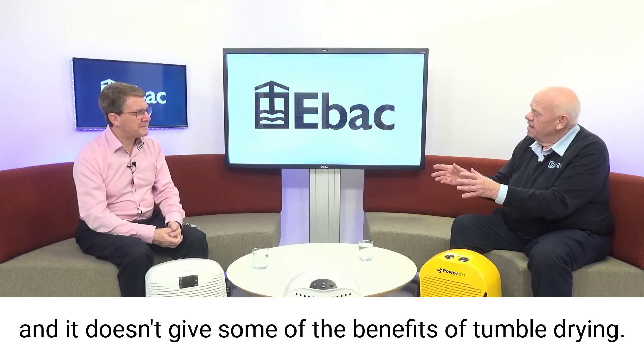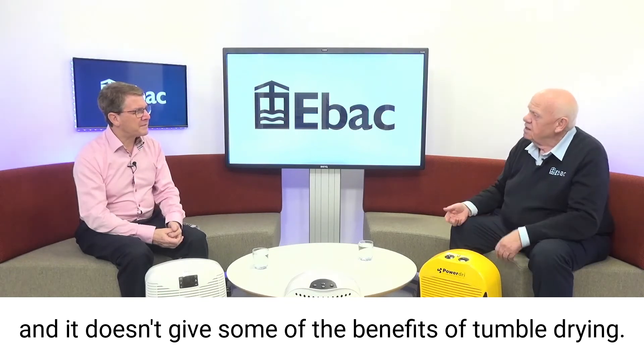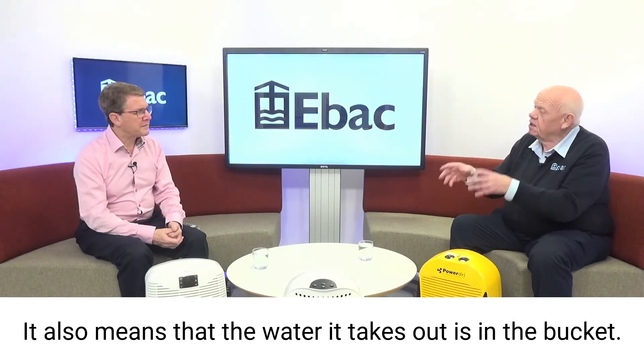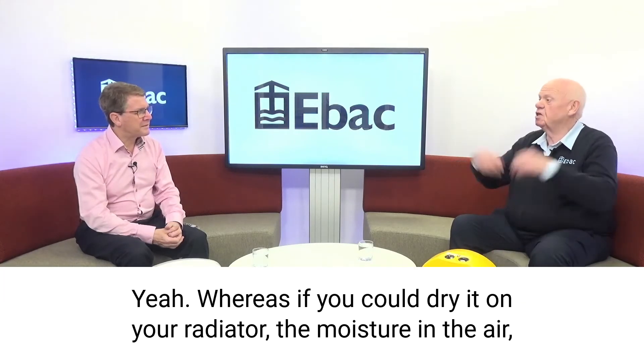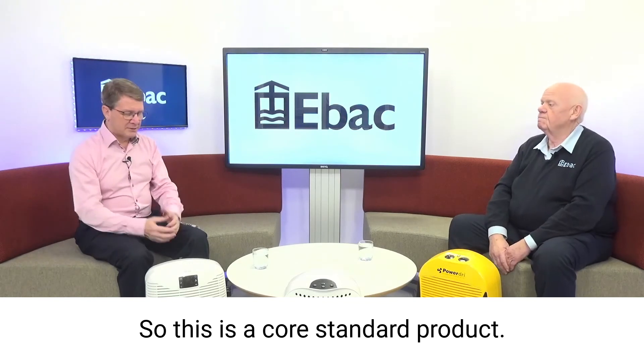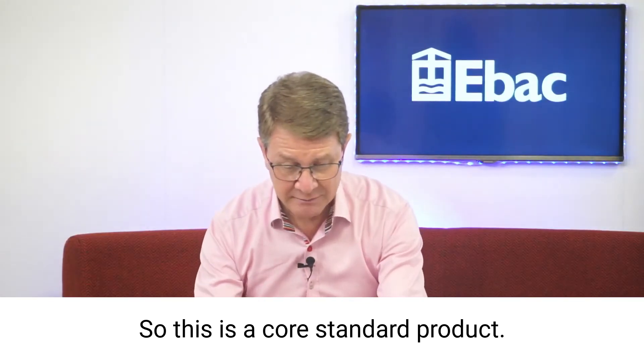It's also got a laundry feature. These have become very important for drying laundry rather than using tumble dryers. A tumble dryer takes 3,000 watts, whereas this takes 160 watts. It takes longer and doesn't give some of the benefits of tumble drying, but the water it takes out goes into the bucket. Whereas if you dry laundry on your radiator, the moisture's in the air, making the problem even worse. So this is a core standard product.